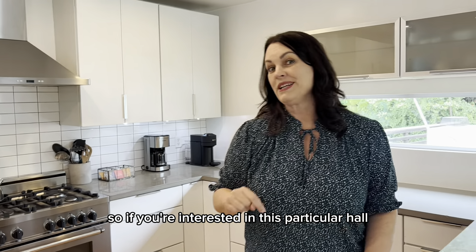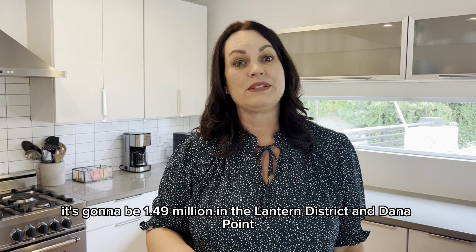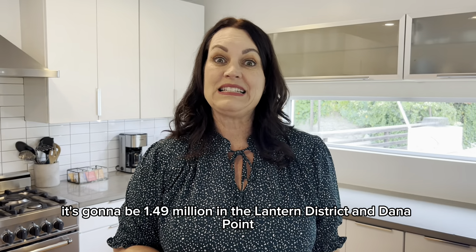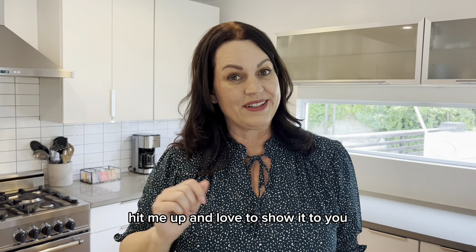If you're interested in this particular home, I am listing it soon — contact me below. It's going to be $1.49 million in the Lantern District in Dana Point. If you're interested in it for yourself, hit me up. I'd love to show it to you.